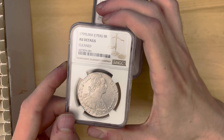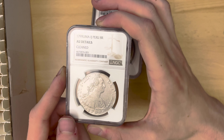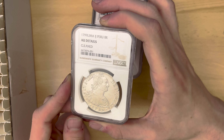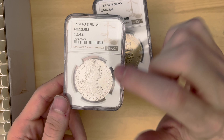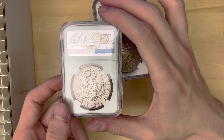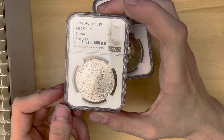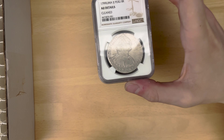We also have a 1799 Lima Mint Peruvian coin — I can't remember the exact denomination, to be honest. This one did get AU details cleaned. I had it sent to conservation because there were green marks on it. Sadly I don't have a picture of it before, but they've done a really nice job at getting rid of all those green marks. So it looks like a fairly reasonable condition coin, but still some cleaning on there.